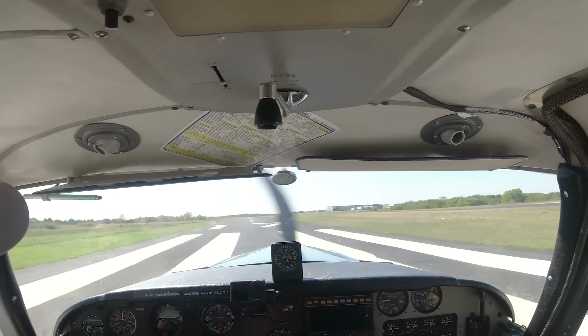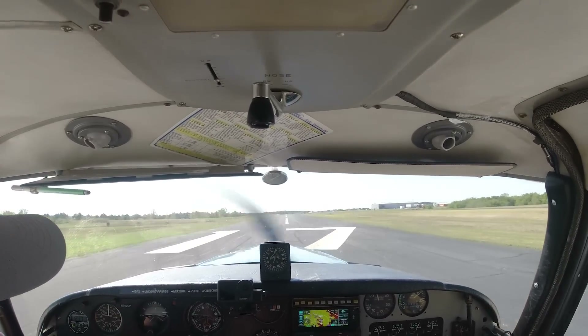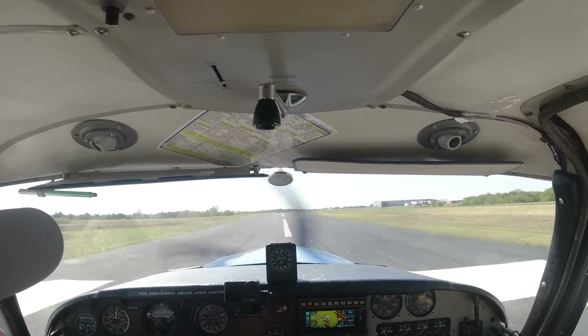Disappearing runway. All right — full power. Nails are on the floor. Better line.